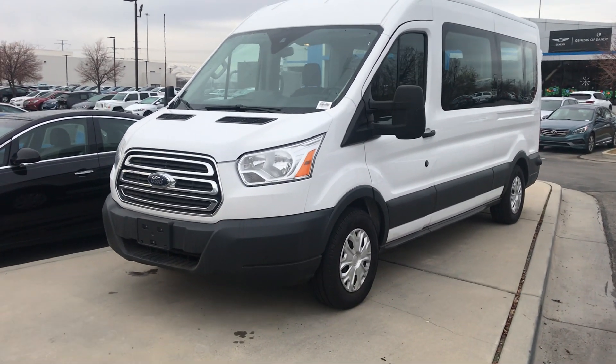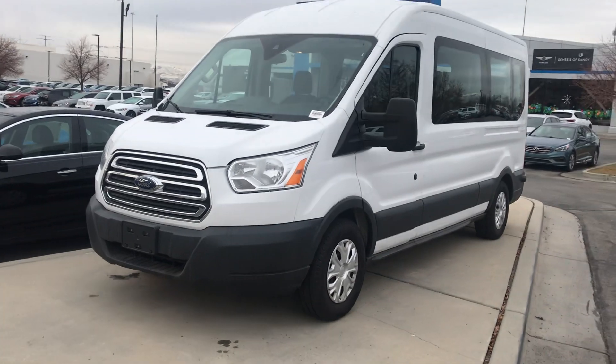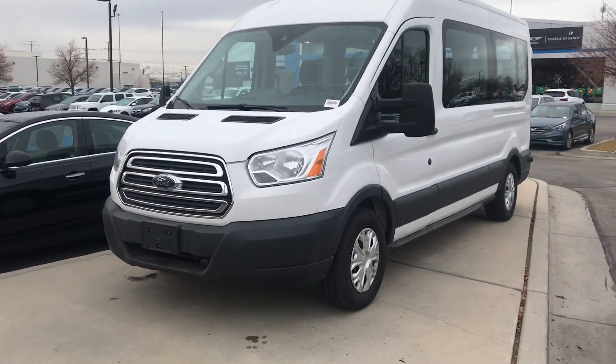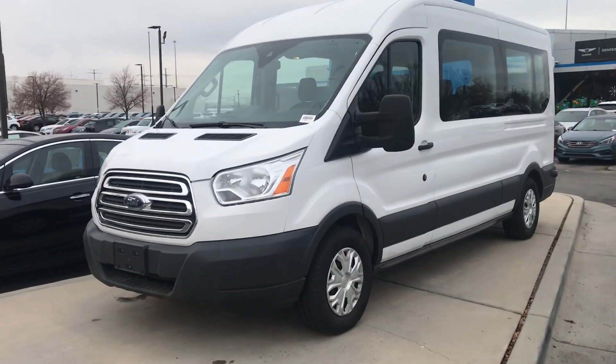Hey Karma, how you doing? This is Colton at Ken Garff South Town. Just wanted to do a quick video for you on the 2017 Ford Transit. Check it out.